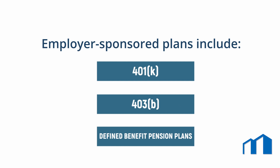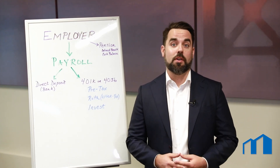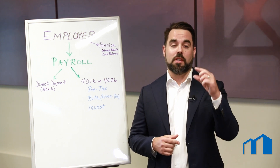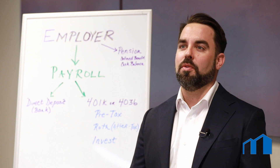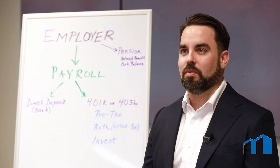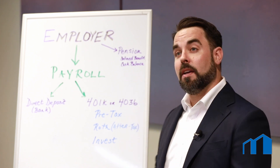401k and 403b plans permit you as an employee or owner to save and invest by deducting a portion of your paycheck. When you're enrolled and participating in the plan, all deposits flow through your organization's payroll system and are deposited directly into your 401k or 403b account.